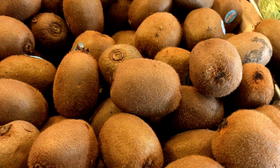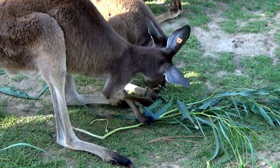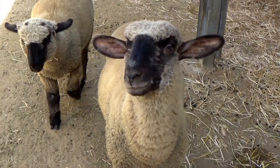K is for kiwi. K is for kangaroo. L is for lamb. L is for lemons.